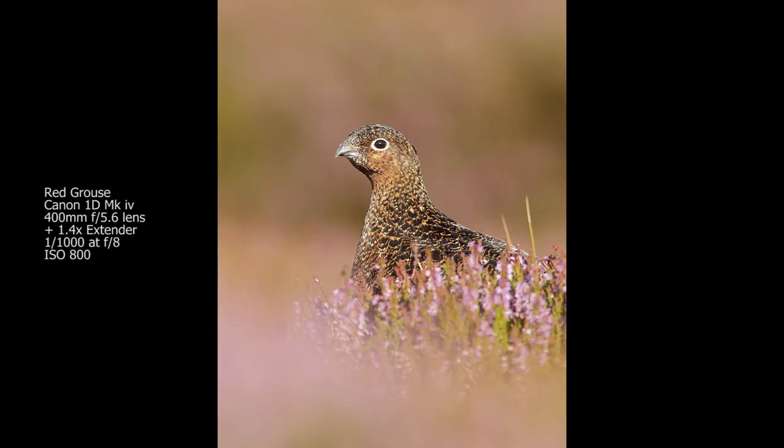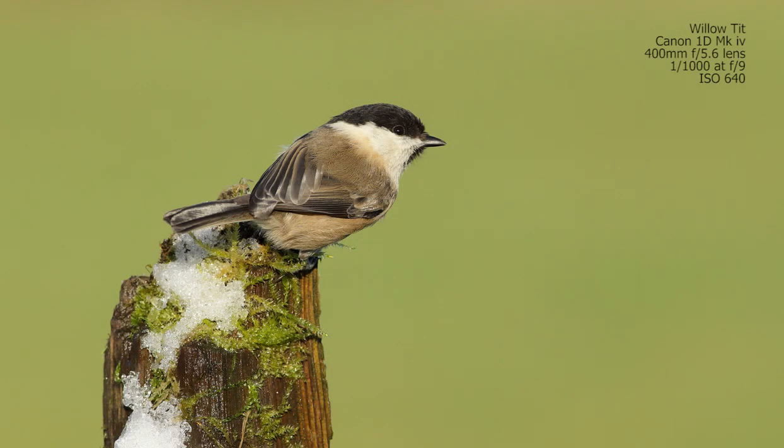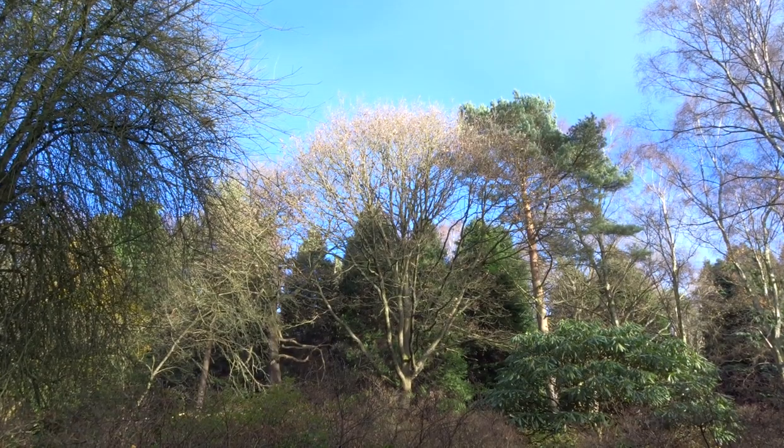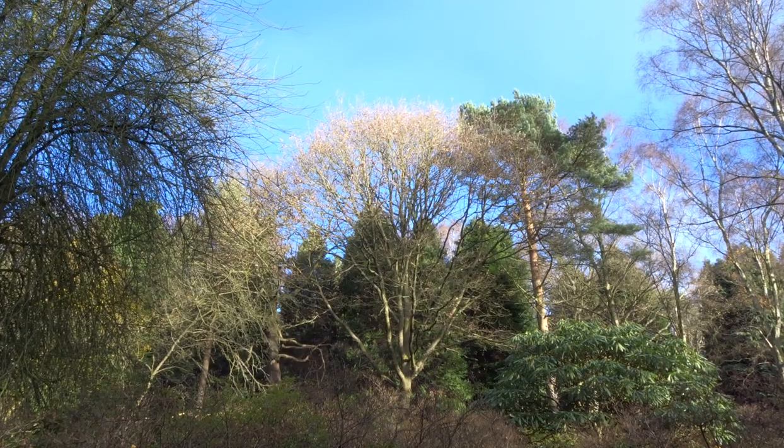So why would we shoot in bright sunlight? Well, you don't have to all the time, but it can really help to lift your images, bring out the colour, and help separate the subject more from the background. It also gives a highlight to the eye, which is really important in bird photography. Another tip: if you're shooting on clear days with blue skies, you've automatically got some kind of background — you can shoot against that blue sky, which you're not going to get in overcast conditions.